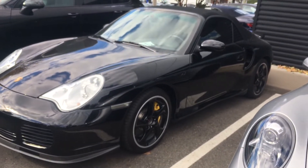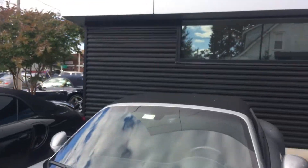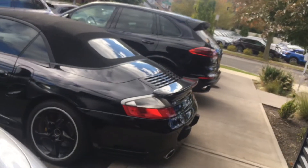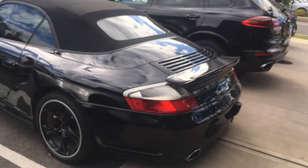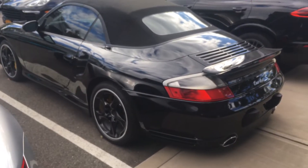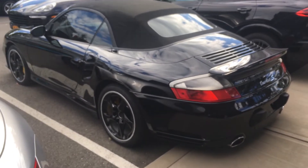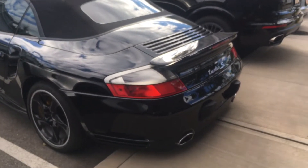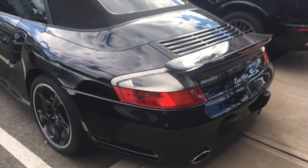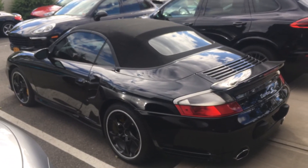Like, subscribe, and share guys and I'll bring you more content. Let me go around this car. I'm just walking past a Targa GTS with Florida plates that looks like it's been sitting here for over a year. There you have it — Turbo S 996, also with the automatic wing that goes up. Beautiful machine, just sitting in the back of a Porsche dealership.